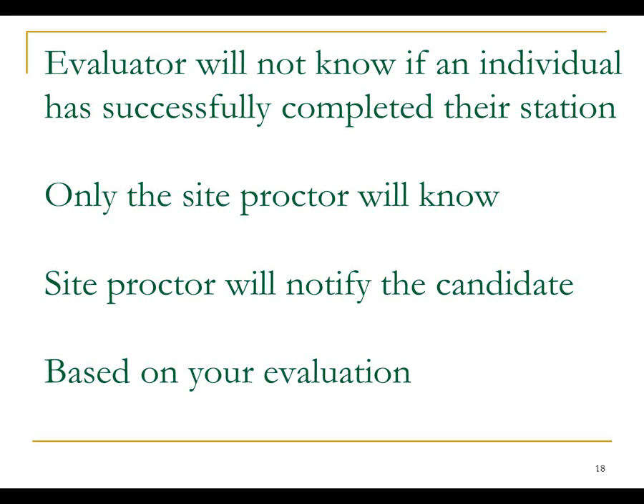The site proctor will notify the candidate of how they did, and the candidate will be upset because they won't know exactly what they failed — but that's how it works. They were supposed to have known their weaknesses before they came in. They will be notified based on the evaluation you completed.